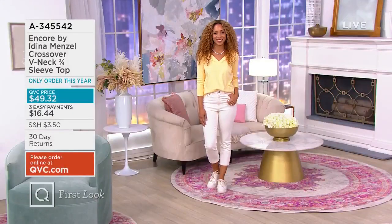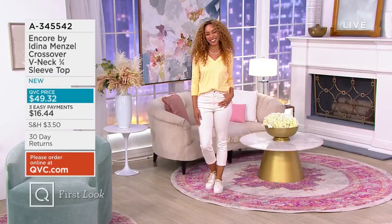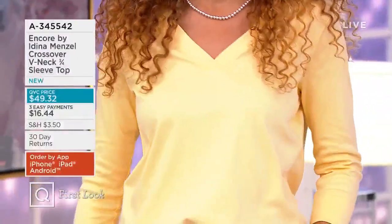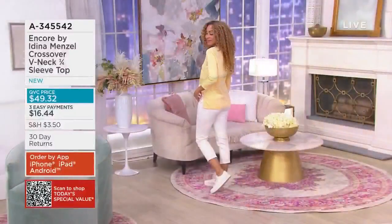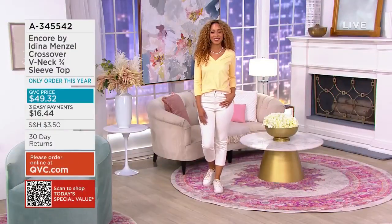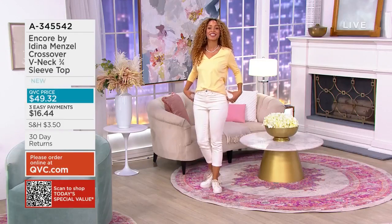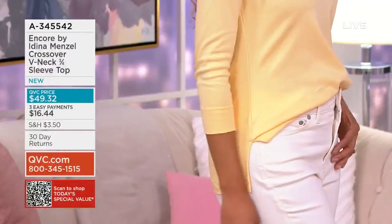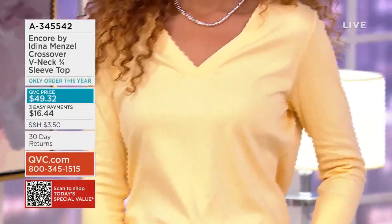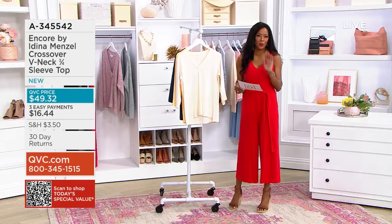We are going to keep the party going because Brenda is here and she is looking super cute in this crossover V-neck top. Adina is really giving us all the things we love in a perfect polished tee — you're getting that flattering V-neck, a three-quarter length sleeve which we love for arm coverage, and side slits so you can tuck or not. And this fabric: 60% cotton, 40% modal. This is going to feel phenomenal on your body. This is Pima cotton — it's the best of the best, so this is breathable.